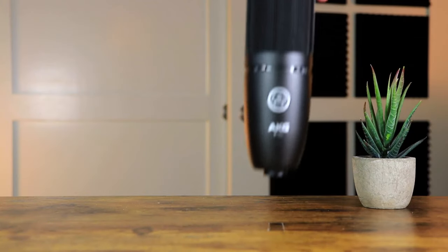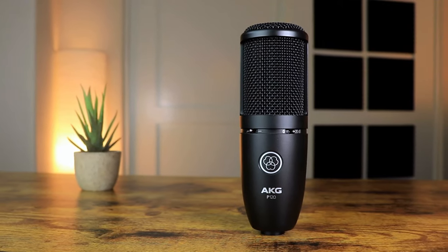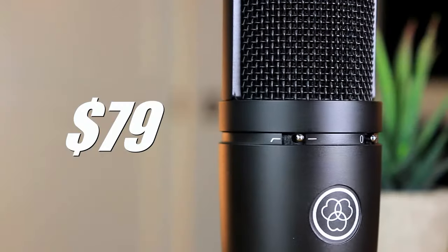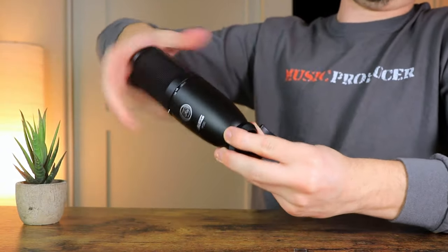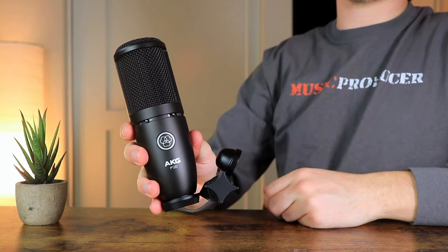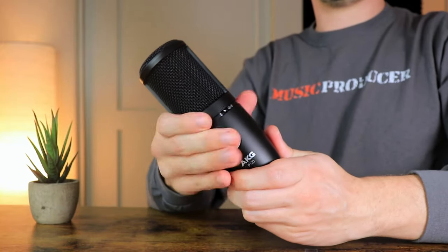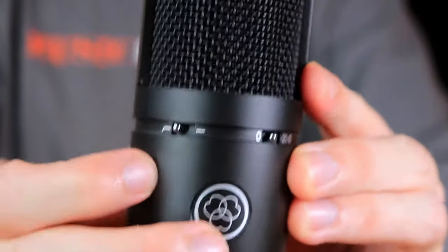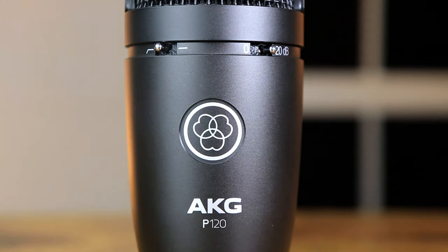The first microphone is the AKG P120, which is one of the best-looking studio condenser microphones on a budget, costing around $80. It comes in a sleek matte black finish with a microphone stand connector that is super simple to set up. In terms of build quality, it comes in a metal casing that feels solid and extremely durable. The P120 also comes with a roll-off and attenuation switch, which is a great addition for the price.